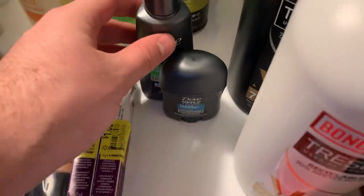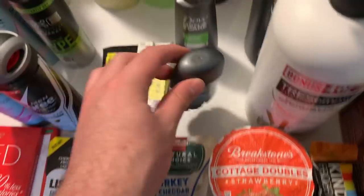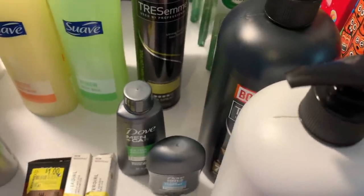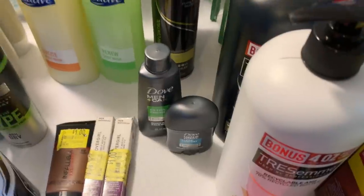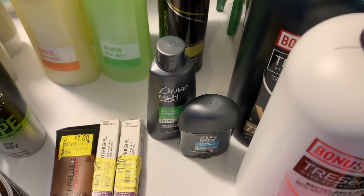The Dove trial size deal is back. I got one Dove body and face wash for $1.47 and one little baby deodorant for 97 cents — $2.44 total. Shopkick has 900 kicks back, equivalent to $3.60, making this free plus about a dollar money maker.